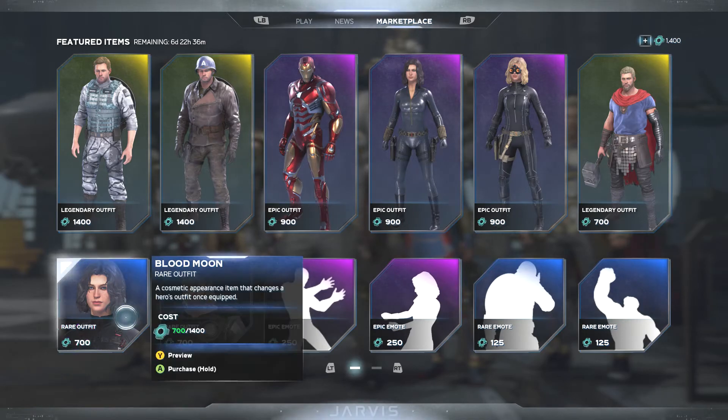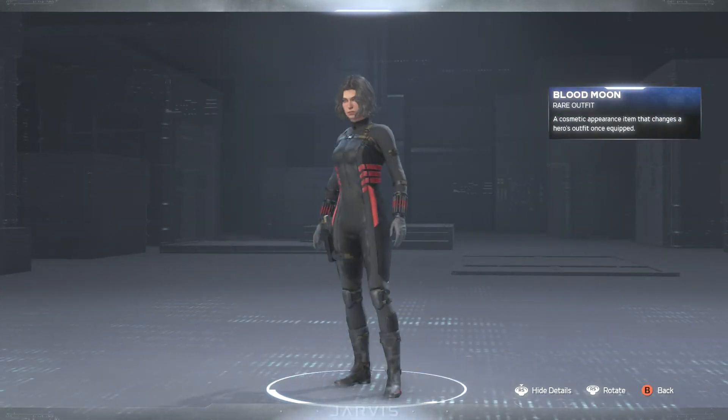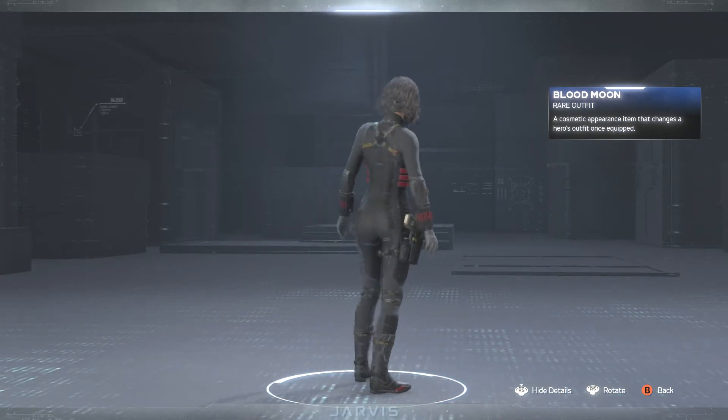Then we have the Blood Moon skin for Black Widow. Let's take a quick look at this one. I don't mind this one too bad — I do like the matte black with the red accents. I'm a fan of that.